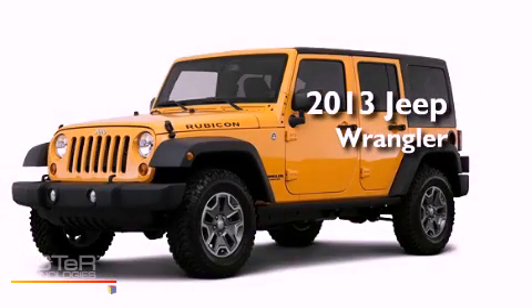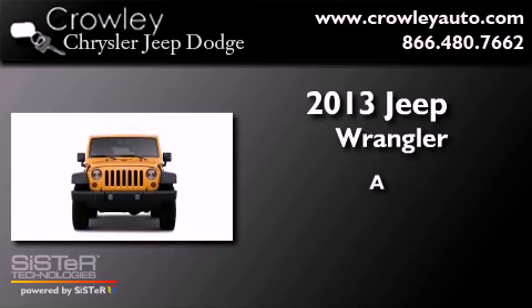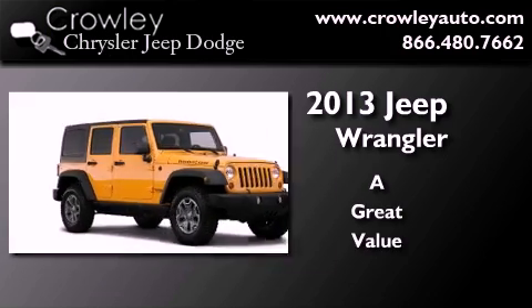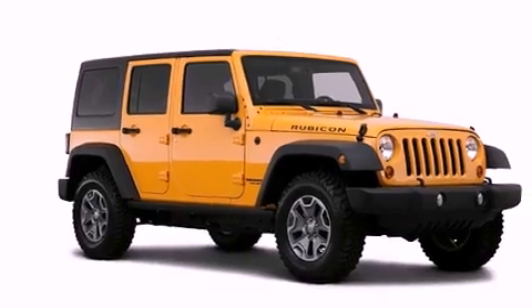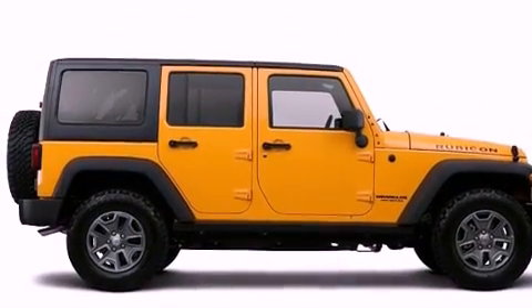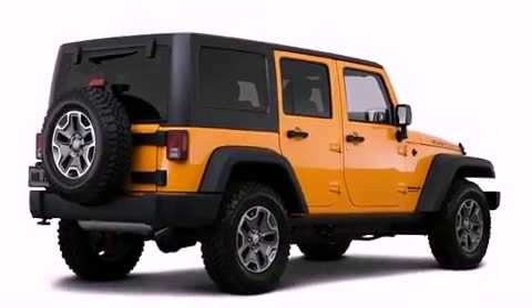This is a brand new 2013 Jeep Wrangler. Its top features include skid plates, a low tire pressure indicator, commercial free satellite radio, and traction control and stability control systems.